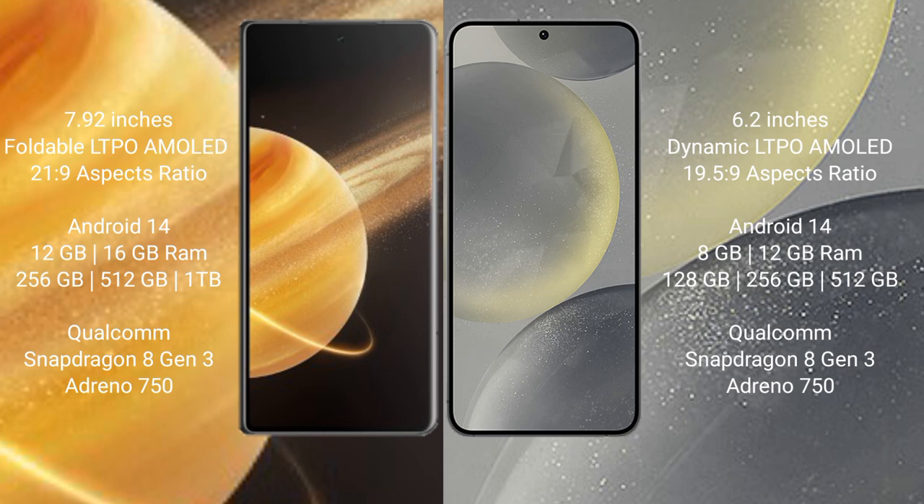Honor Magic V3 runs on the Android 14 operating system. Samsung Galaxy S24 also runs on the Android 14 operating system.